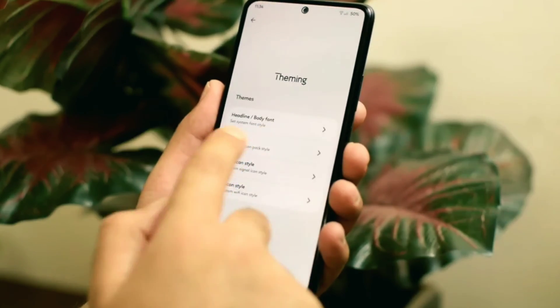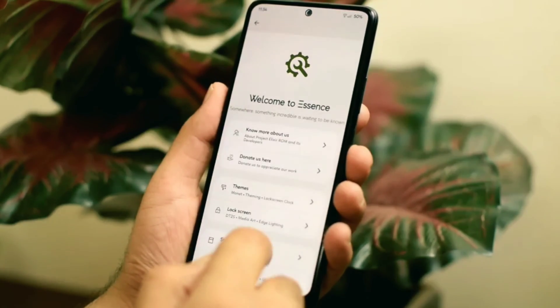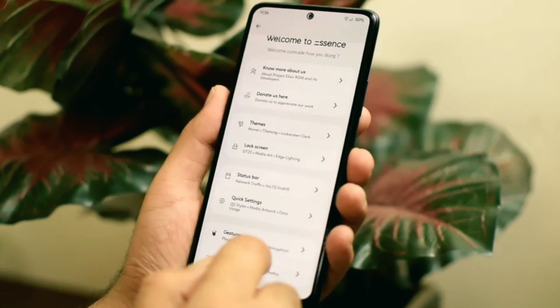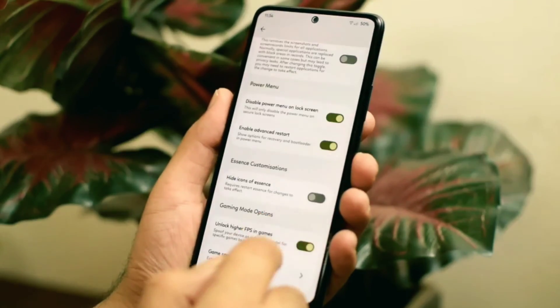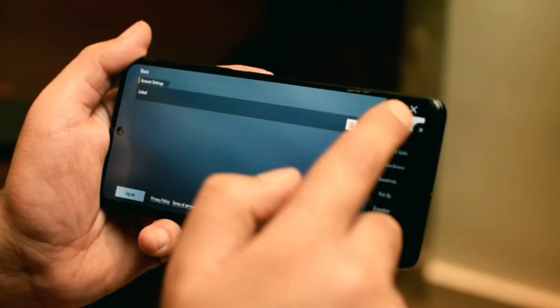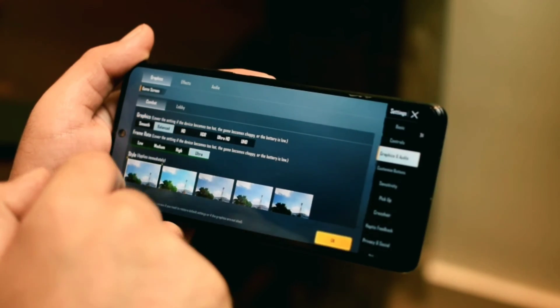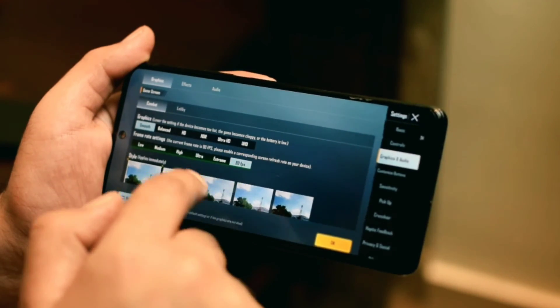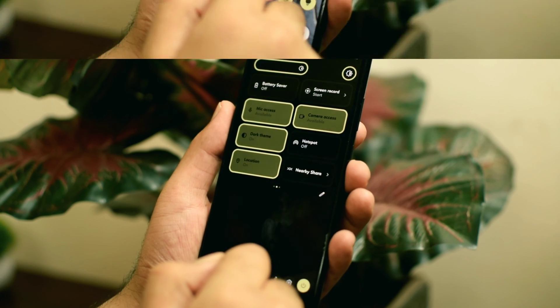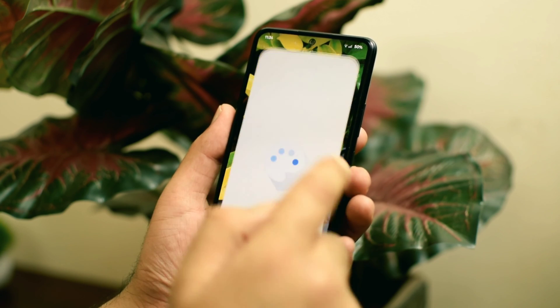When it comes to customization, there is a separate section known as Essence, where you get some really good features like different font styles or different icon pack styles. You can also customize the status bar and quick settings. Under miscellaneous features, you get options like advanced restart and game space. If you are a gamer, you get a higher FPS feature — I did try this with Battlegrounds Mobile India and you get an anti-FPS drop feature in the game. Other theming options like light and dark modes are working absolutely fine, and you also get stock Android wallpapers on both devices.